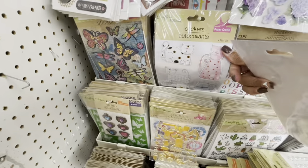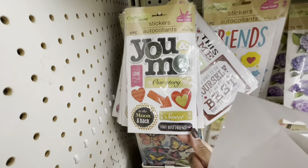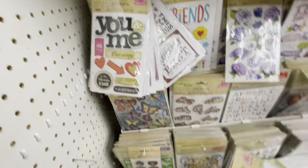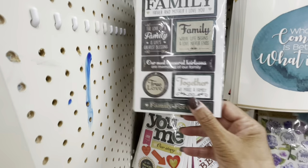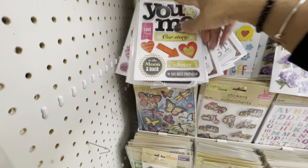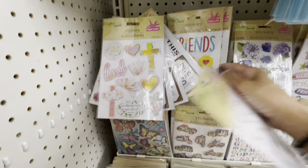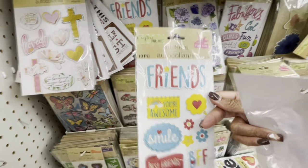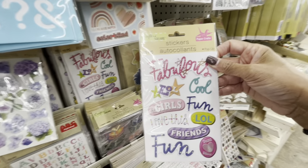Yeah, guys, just wanted to pop into the Dollar Tree and see what else they had to offer. Thank you guys so much for stopping by. That one is really cute - 'you and me, our story.' I'm going to put these back - I'm just scanning everything to let you guys see what they have. Here's one here. Looks like they put out some new stickers. Thank you guys so much for stopping by and I will see you guys on the next video. Here's one here that says 'friends.' I'm going to look around a little bit more and I will see you guys later.